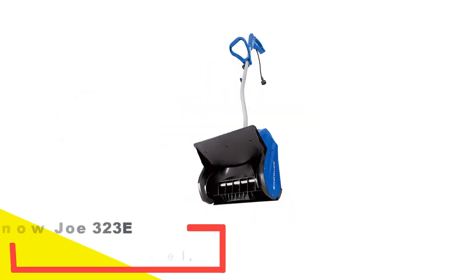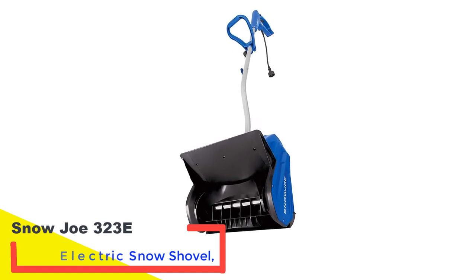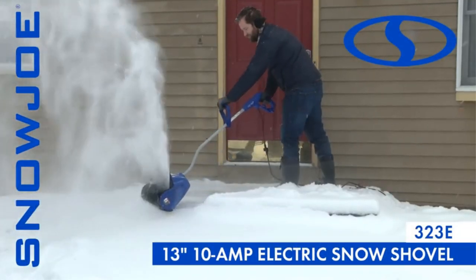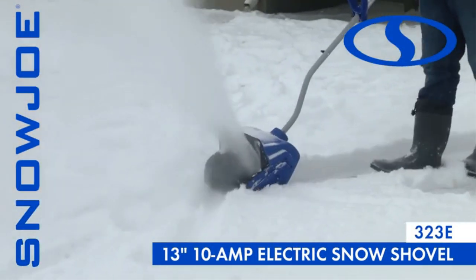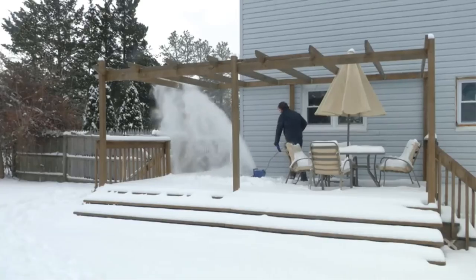Number 1: Snowjo 323E Electric Snow Shovel. Products don't always have to be expensive to perform well — take the Snowjo 323E Electric Snow Shovel, for instance. This device is priced very reasonably, though it offers some top-notch performance, which is why we think it's one of the best electric snow shovels for the money.